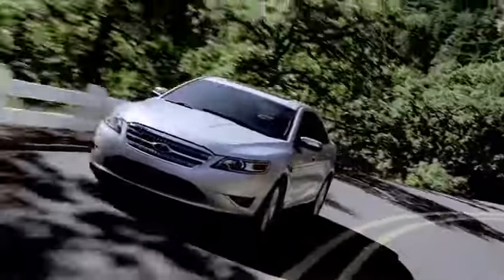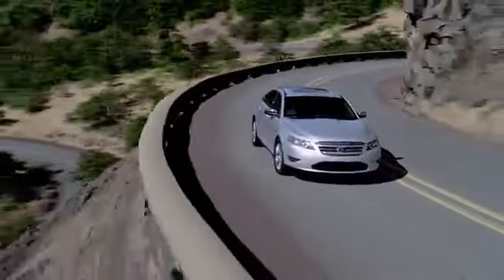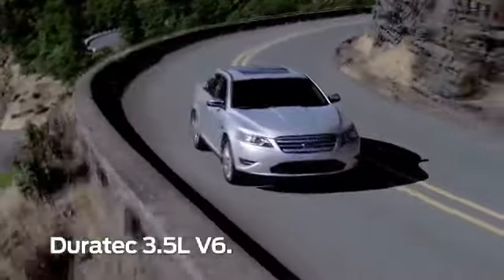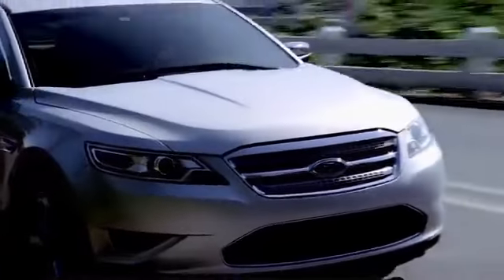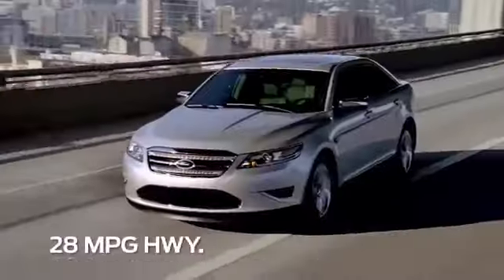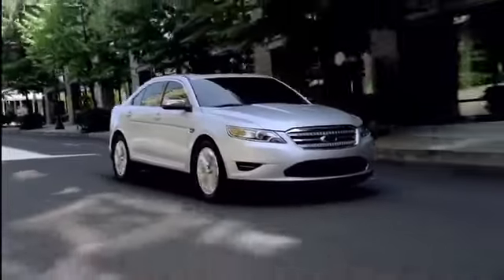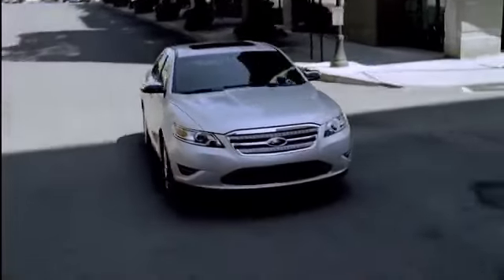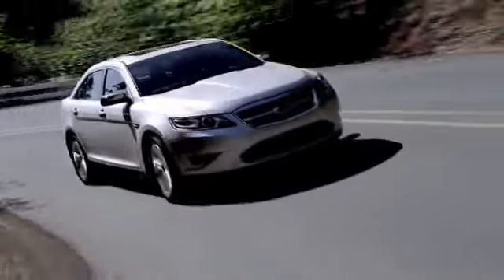Now let's take a look under the hood. Taurus comes standard with the proven Duratec 3.5-liter V6, putting out 263 horsepower and 249 pound-feet of torque. In your choice of front-wheel drive or all-wheel drive, it delivers up to 18 miles per gallon in the city and 28 miles per gallon on the highway. This award-winning engine earns an ultra-low emissions vehicle 2 certification and comes with a choice of two six-speed automatic transmissions, one of which includes available Select Shift, featuring race-inspired shift control paddles mounted on the steering wheel. Select Shift offers the convenience of driving in a manual shift mode.